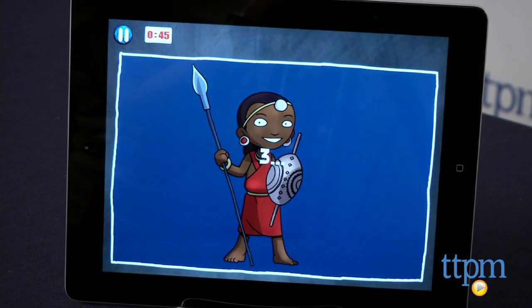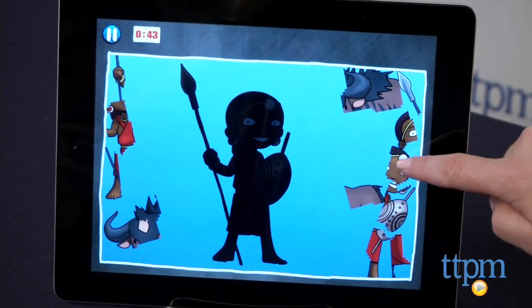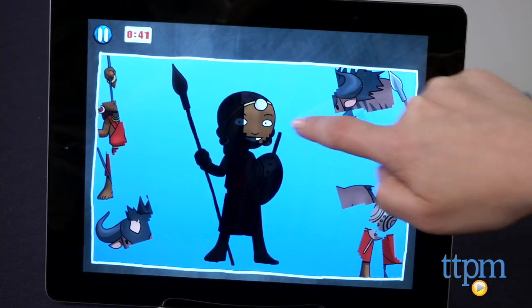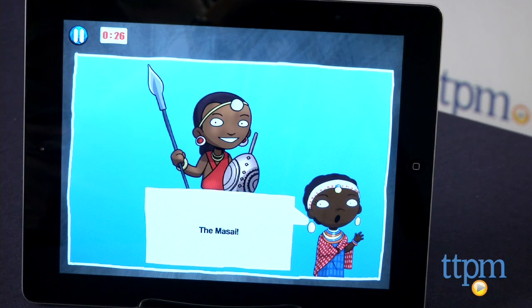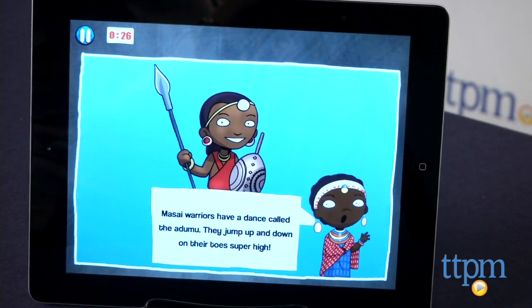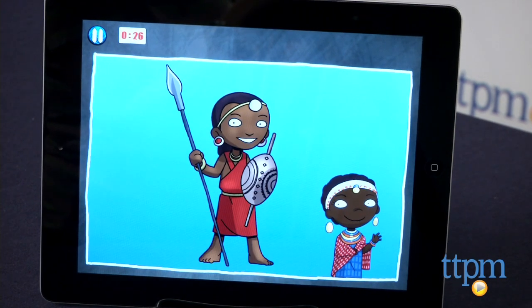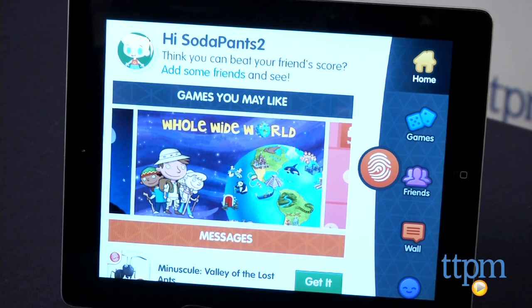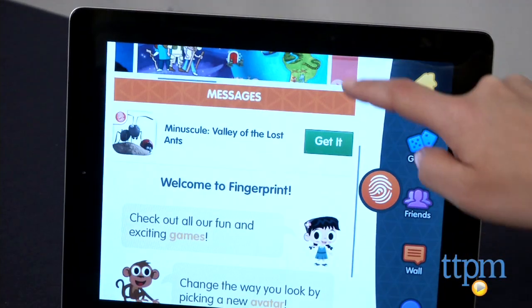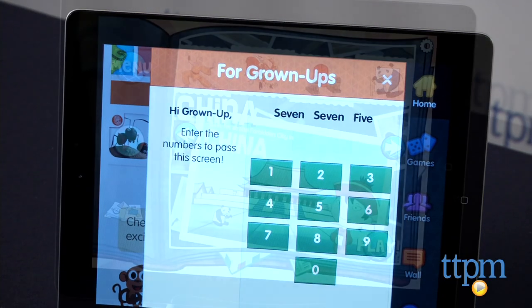In each country, kids play games to earn four stamps and a country postcard. The games include seek and find games, spelling games, puzzles, and skill and action games. As the stamps and postcards are earned, they are saved to the app's scrapbook, which kids can access at any time to see what they've earned and tap on the stamps to hear fun facts. A button on the home page provides access to more apps, but parents are asked to enter a three-digit code, which is provided, before accessing the app store.